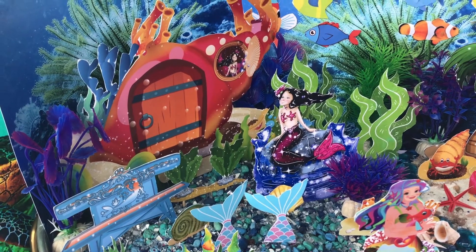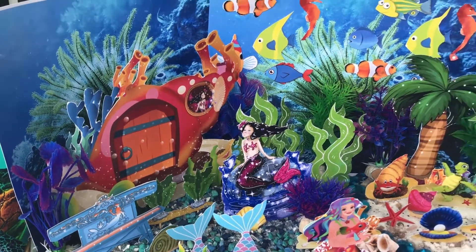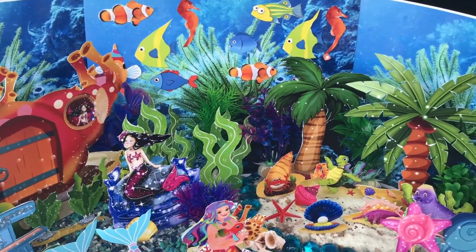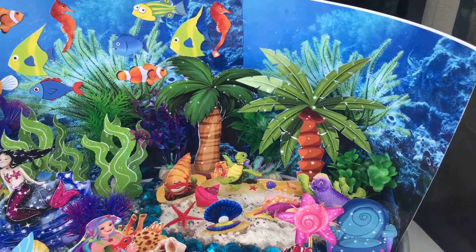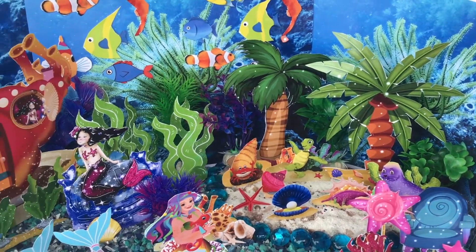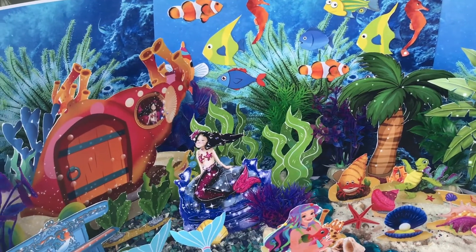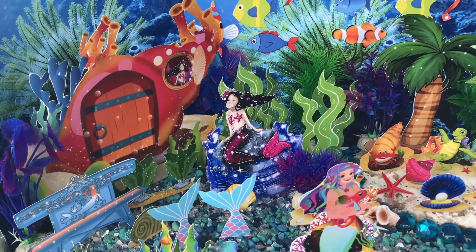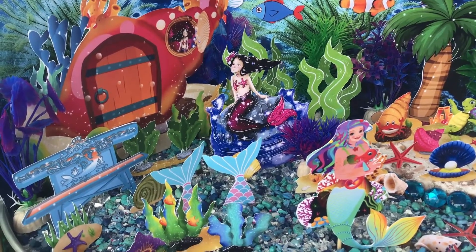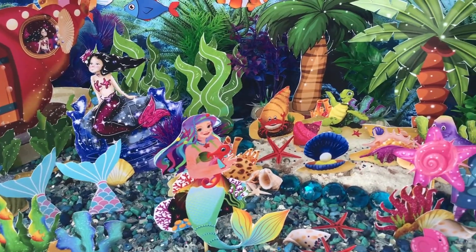Hello, this is Lynn with Tealy's Fairy Garden and today we are introducing our mermaid instant fairy garden. An instant fairy garden is a digital download — you purchase it, print it, cut it out, and you can rearrange it any way you want. We also have another video coming with the mermaid door that is too adorable. I'm going to take you on a little tour of our new mermaid instant fairy garden.